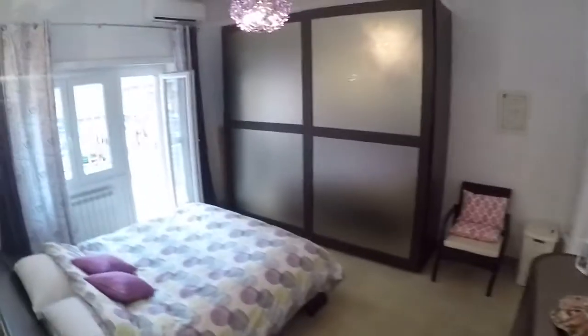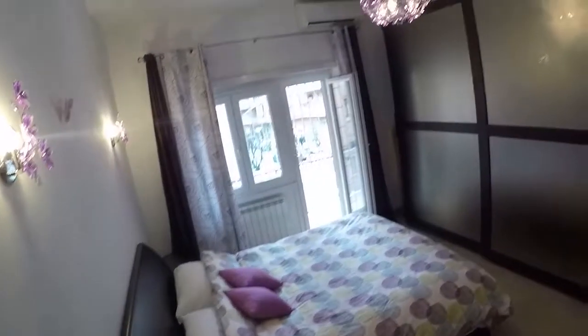I like this design — a double bedroom with a double bed. Nice closet here, and you have a lot of space for your clothes.